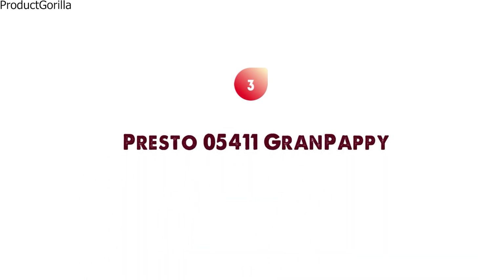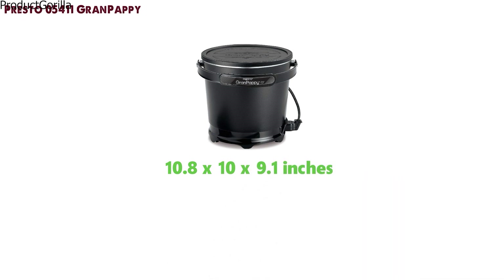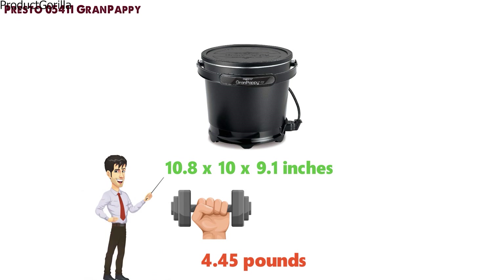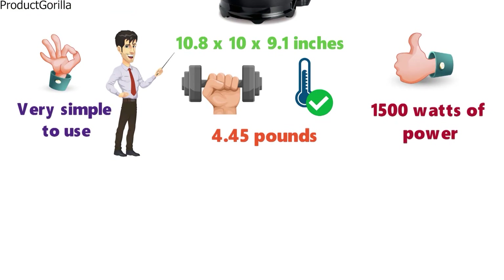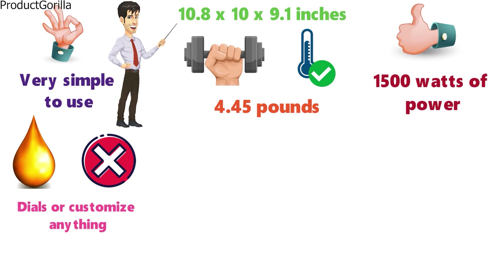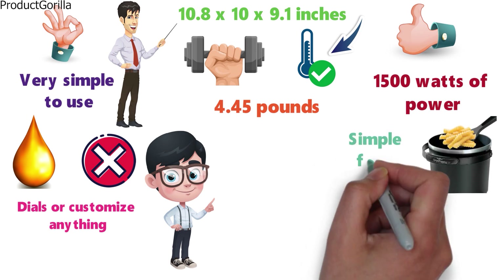At number 3 we have the Presto 05411 Grand Papi. The dimensions of the Grand Papi are 10.8 x 10 x 9.1 inches and it weighs around 4.45 pounds. This simple and basic-looking deep fryer might just look like a bucket on the outside, but it has some great features and is very simple to use. The automatic temperature control is a great feature, and with 1500 watts of power, this deep fryer will keep your oil at the optimum temperature automatically. That does have its downsides, as you can't vary the temperature or cooking style, but it's great for deep-frying beginners.